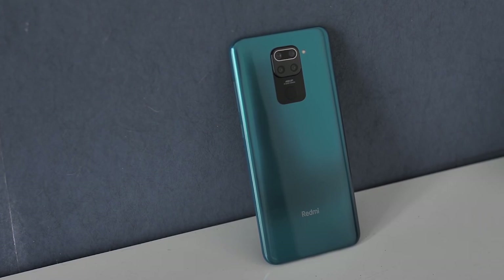In this list, I'm going to tell you the number 3 phones, and we'll go from number 3 up to number 1 at the top. The first phone I recommend is the Redmi Note 9.